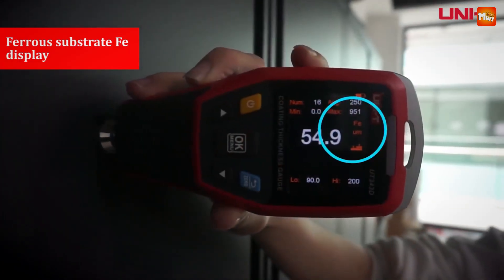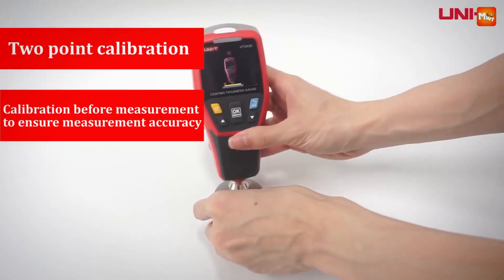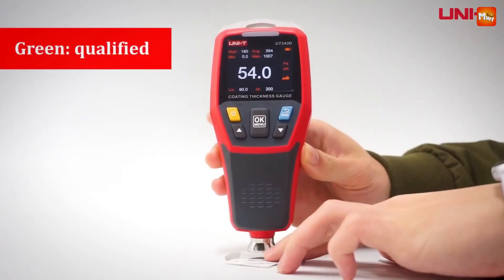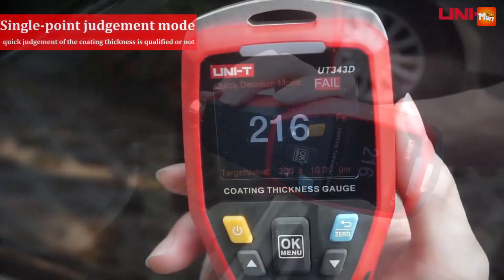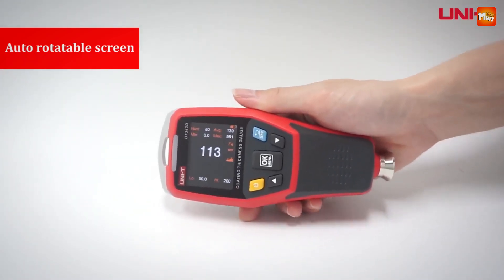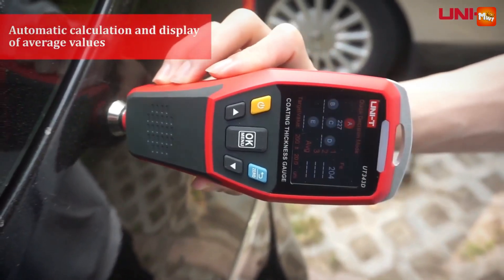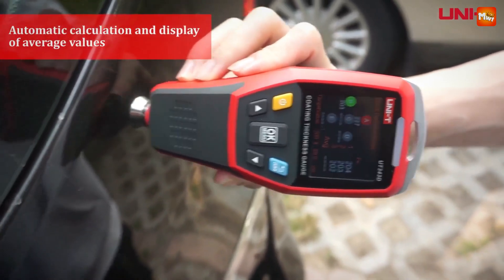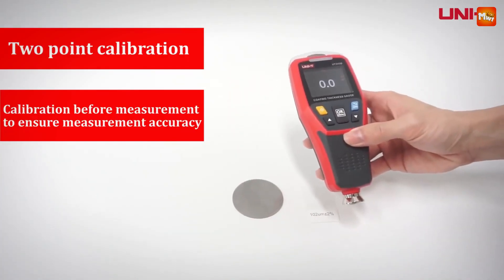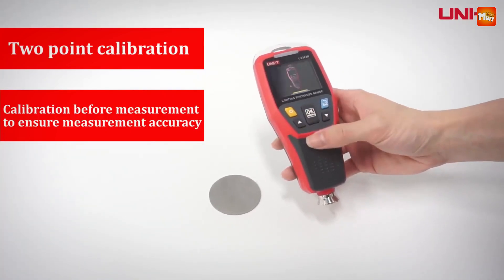Let's talk about usability. The UniT gauge features a backlight, making it easy to read in any lighting condition — no more squinting in the sun or struggling in the garage. The UniT gauge also has a mass storage chip that can hold up to 500 sets of data, so you can record measurements anytime, anywhere, never losing track of your inspections. The sensor uses professional gem embedding technology — unlike ordinary metal probes, this gemstone probe is wear-resistant and sturdy, which directly impacts measurement accuracy. Say goodbye to wear-related errors.